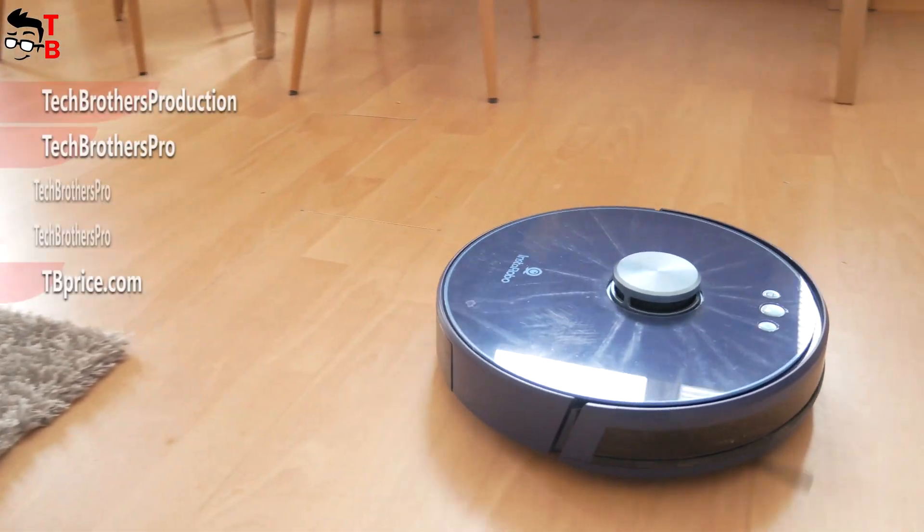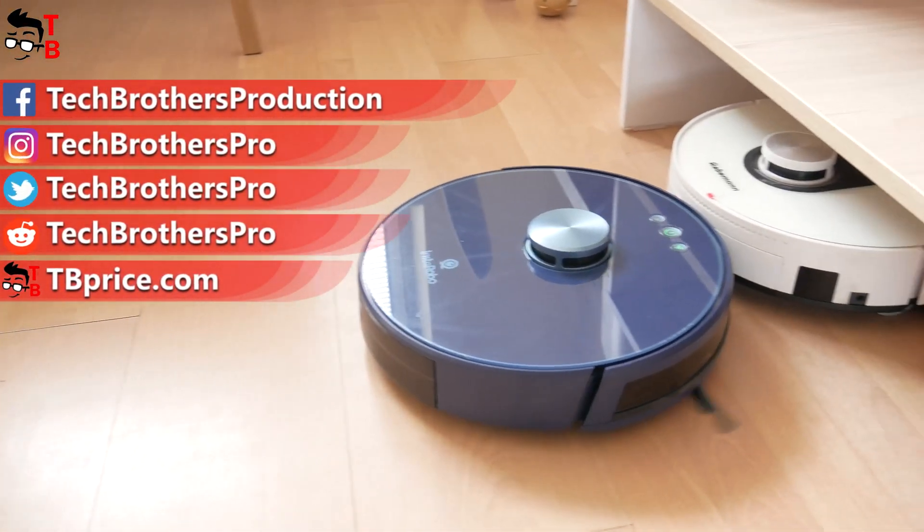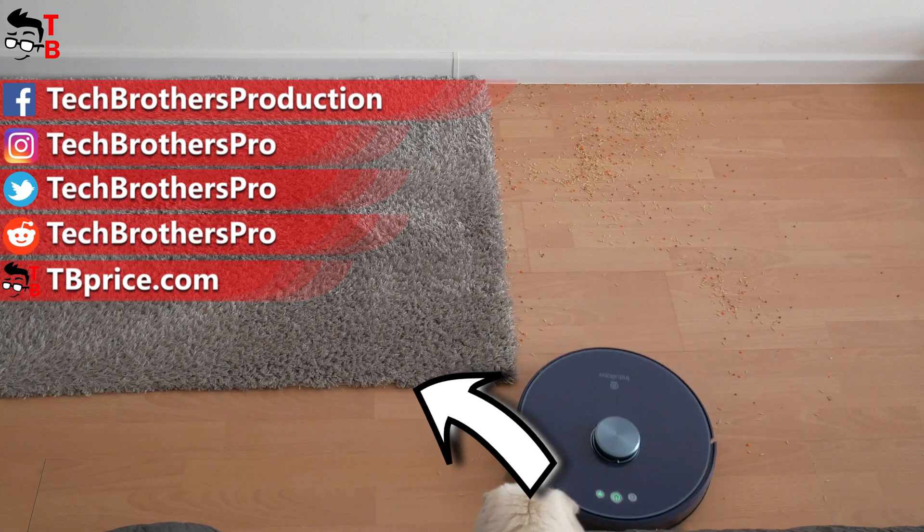Thank you for watching this video. I will leave the link to buy the Instarobo L1 in the description under the video. See you soon!